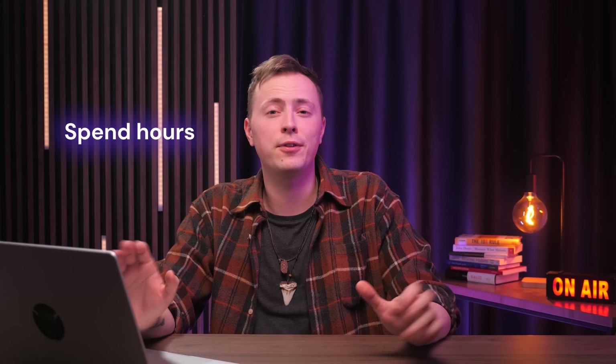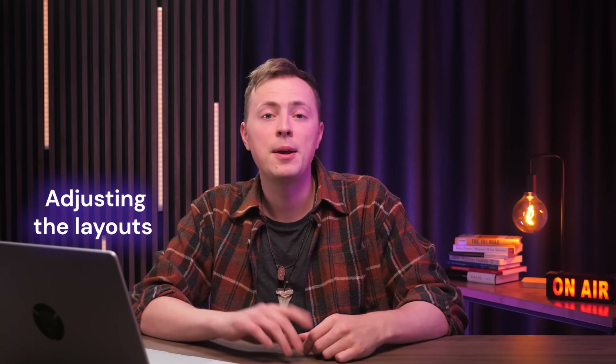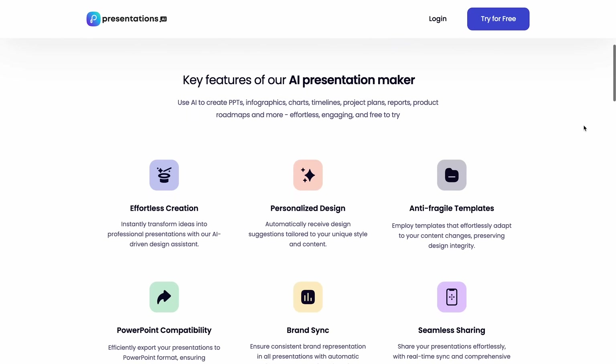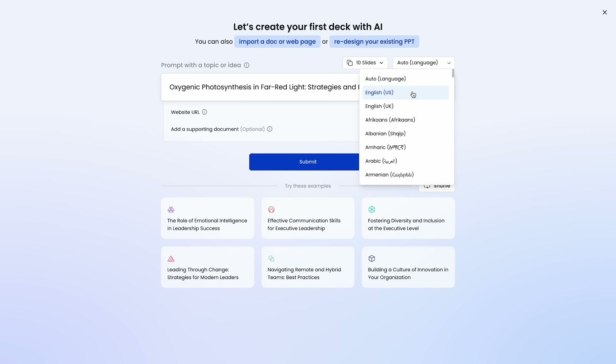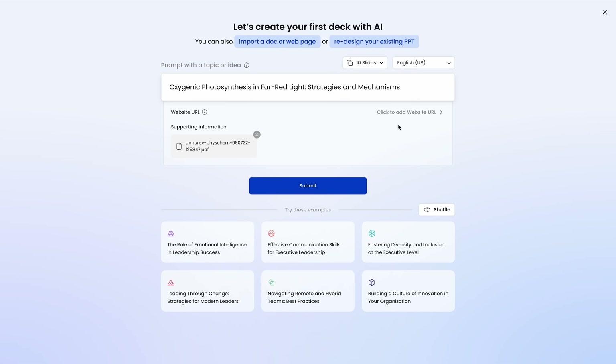The first tool on the list is presentations.ai. Making presentations is a pretty annoying task — even though it's not super challenging and doesn't require lots of technical skills, I still spend hours looking for a suitable slide template, summarizing information, adjusting the layouts, and all of that stuff. But now I can save myself some precious time because of tools like presentations.ai, which you can try for free. You type in your topic, choose the language and the number of slides, then provide it with information via PDF or URL, and hit submit.